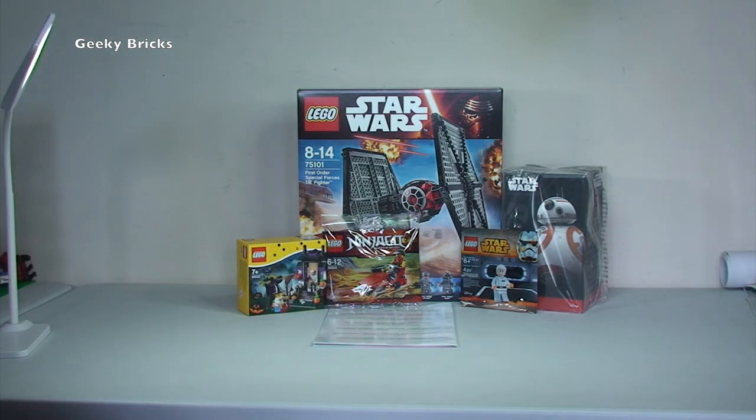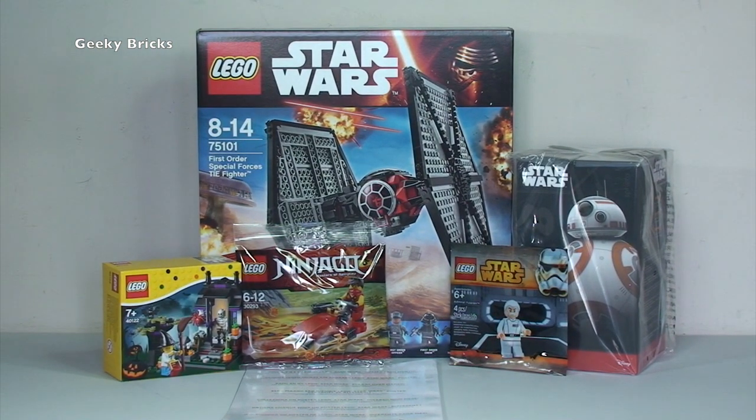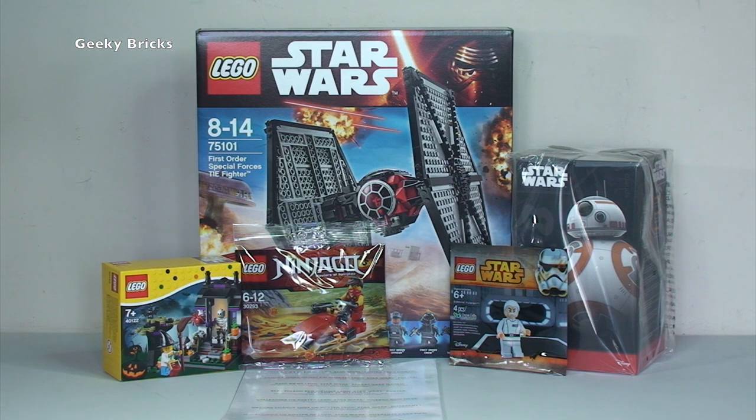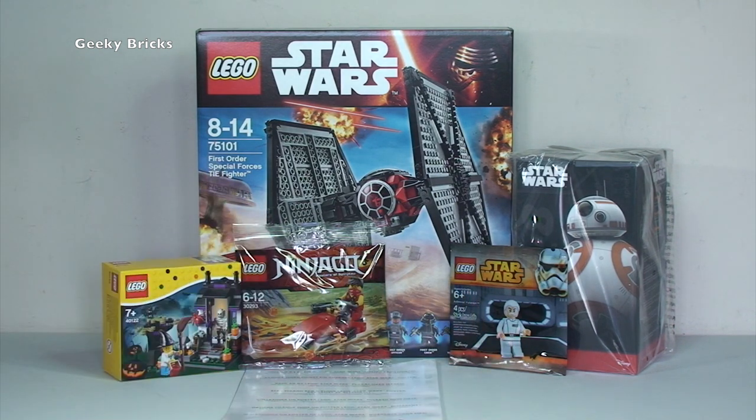That is it for this haul video. Apologies it is not as much as I was expecting and maybe not as much as you were expecting. Lego, probably the one and only time you let me down - you cancelled my order, I am disappointed, but I know I'll get the sets at some stage in the not too distant future. Let me know what you think in the comments - let me know about the haul, and whether Lego cancelling your order has happened to you. Also let me know what you think about my name change - Destination Lego no longer, we are now Geeky Bricks.